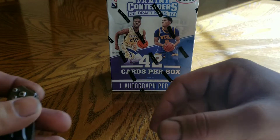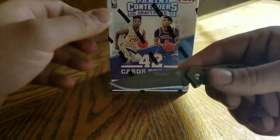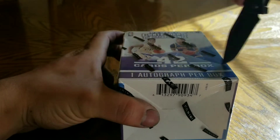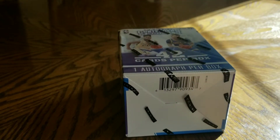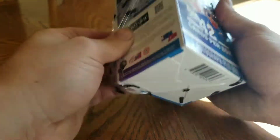Lonzo - big time Lakers fan. I know it's highly unlikely, but we gotta give it a shot. Let's see what's in this - one autograph per box, 42 cards.